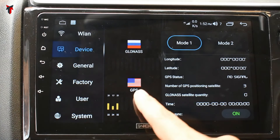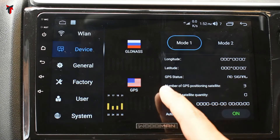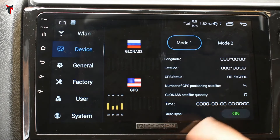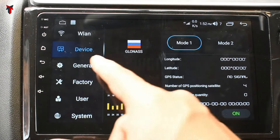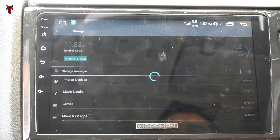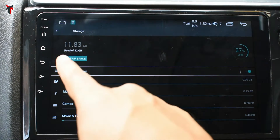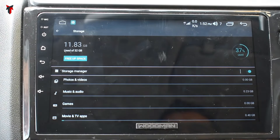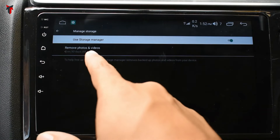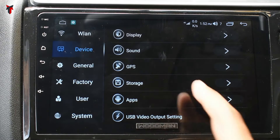In the GPS option, you have both GPS and GLONASS, showing longitude and latitude position, GPS status, number of positioning satellites, GLONASS satellite quality, time, and auto sync. You have mode 1 and mode 2 to enable GPS. In the storage section, it shows 11.83 GB used out of 32 GB. There is a store manager with an option to remove photos and videos over 90 days old. These options are really convenient for daily usage.